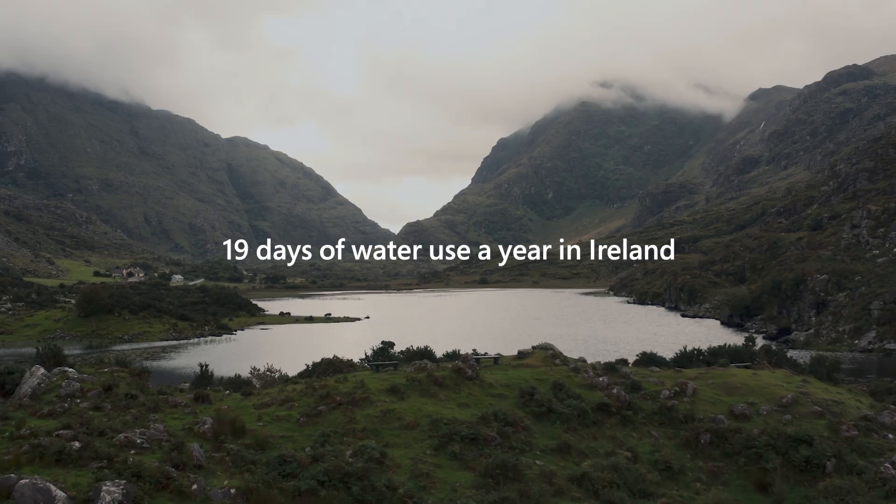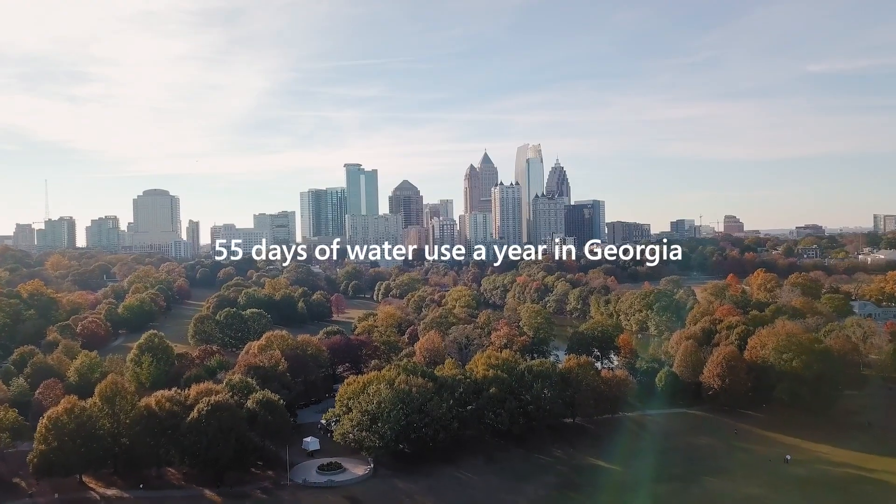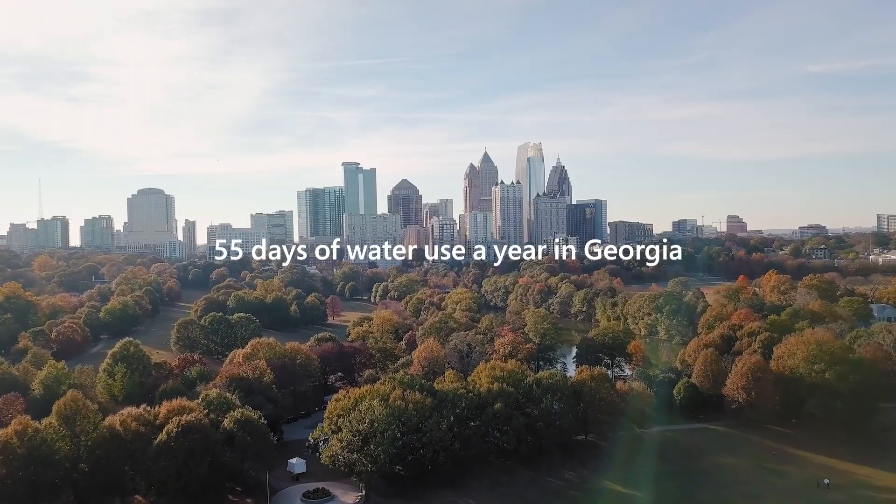In tempered places like Ireland, we only need to use water for about 19 days a year. In hotter places like Georgia, we use water for about 55 days a year.